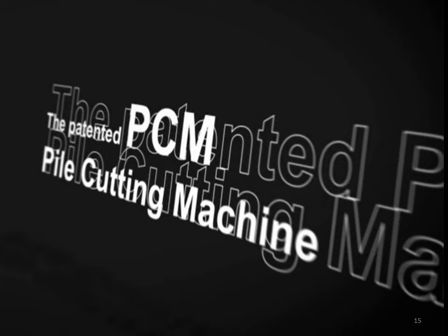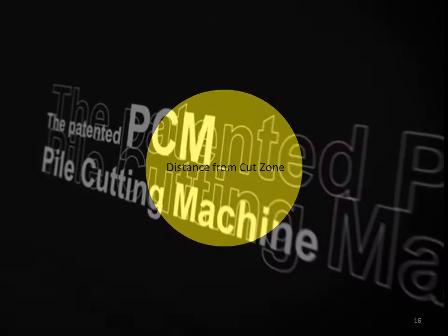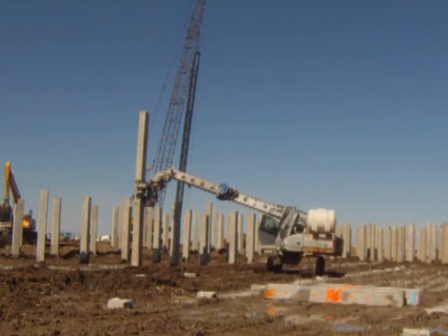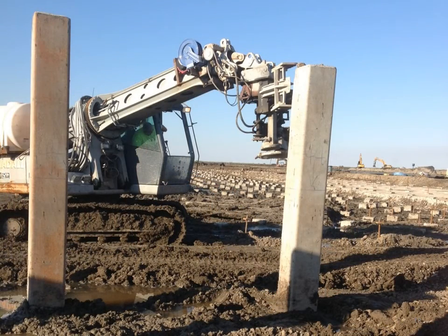So PCM technology was born. Distance from the cut zone — if the most dangerous place during the pile cutting phase of the project is right next to the pile, what if you increase the distance from the pile? How about 20 feet? The operator will never be less than 12 feet from the danger zone or cut zone. Here's a picture of one of the pile cutting machines. Notice all the cut piles in the background — they've been cut with no one close to the pile.